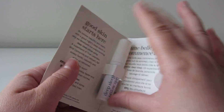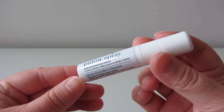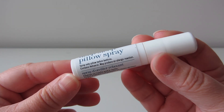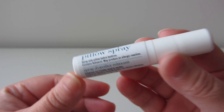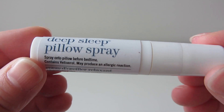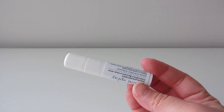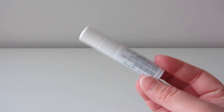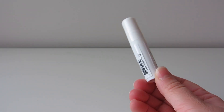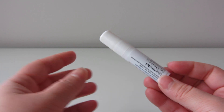So in the sample you get this little spray, and it's a reasonable size — you can try this a few times. It basically just says on it: spray onto pillow before bedtime. My recommendation is spray it on about 15 minutes before you're actually going to lie down in bed, so the spray has time to evaporate a little bit — so the moisture in the spray has time to evaporate and you're not actually putting your head on a damp pillow, because that's not fun.